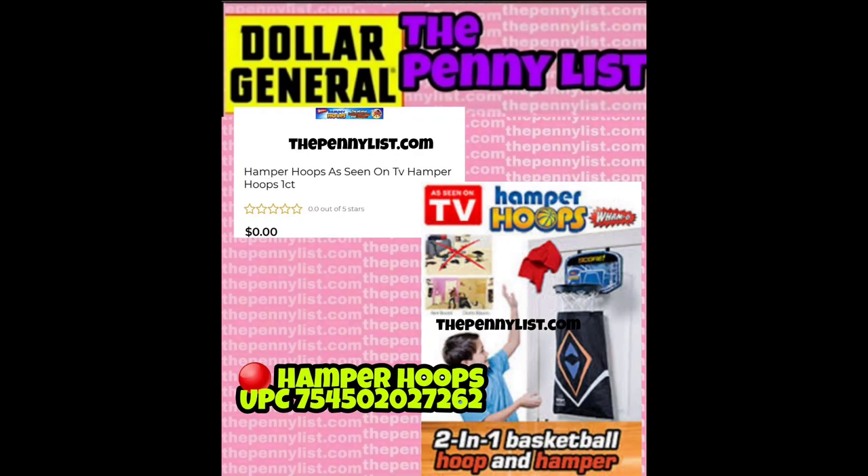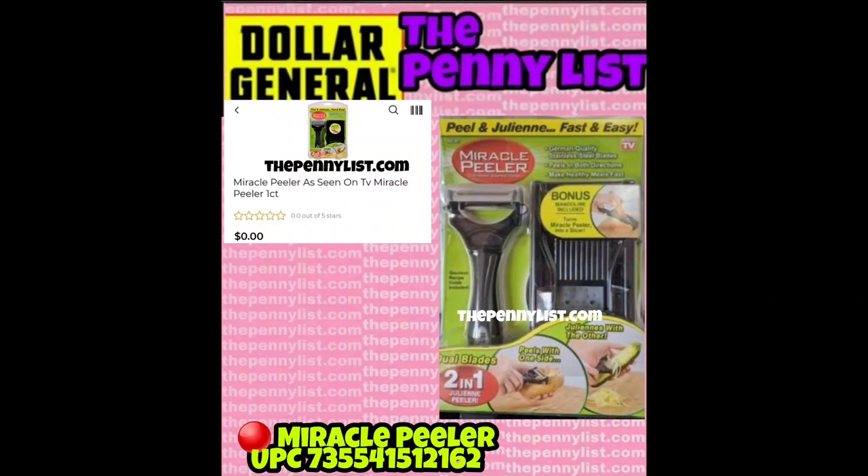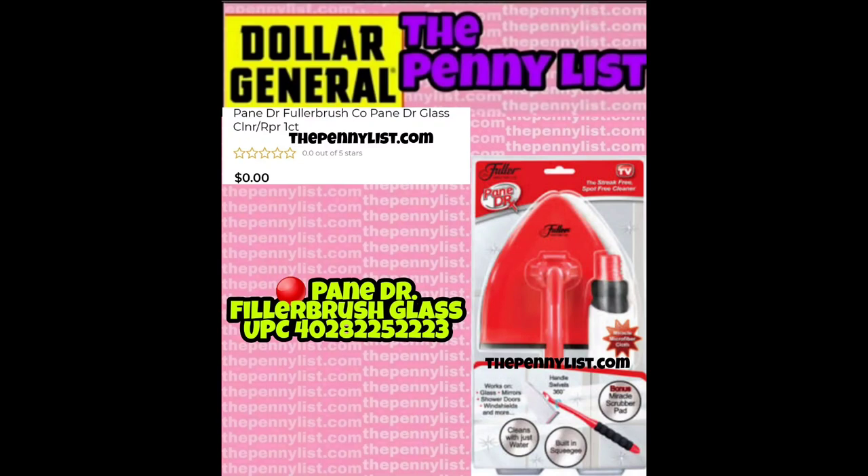This product cracked me up — it's Hamper Hoops. Why didn't they just call it Door Hoop? I guess it has a hamper attached to it — it's a two-in-one basketball hoop and hamper. I have always wanted to find a garden hose for a penny, and there is a metal garden hose on this list. We have a Miracle Peeler. I wonder what kind of miracle it does when you're peeling your veggies. Pain Doctor. Filler Brush Glass — UPC on the screen — I'm not sure what this product does.